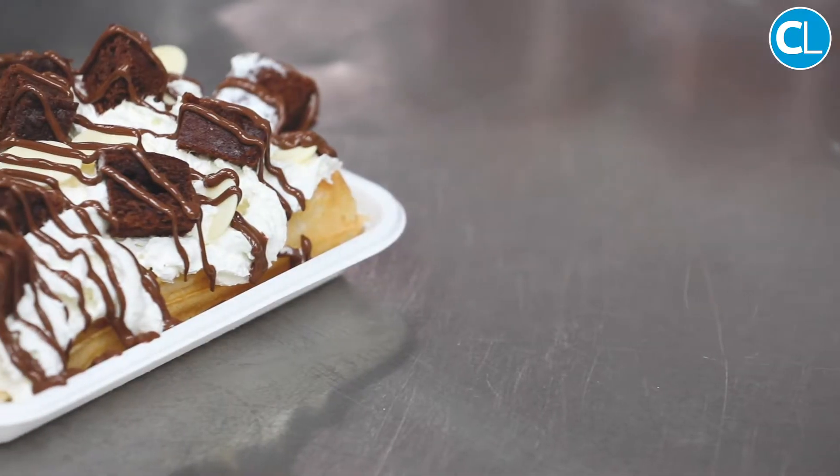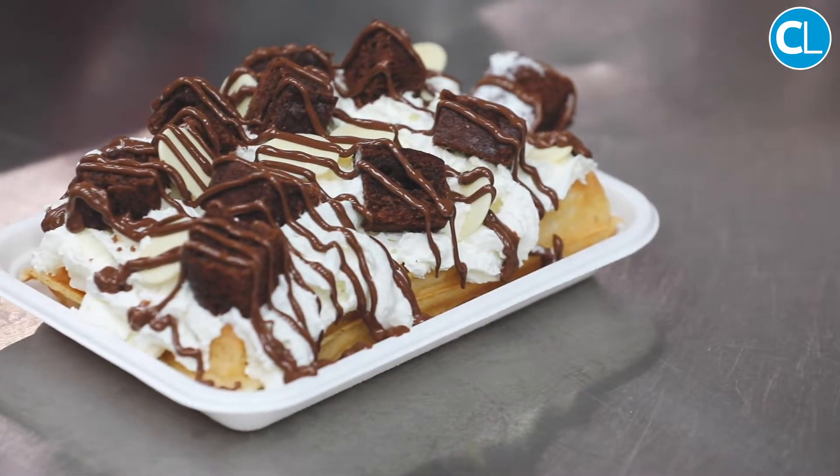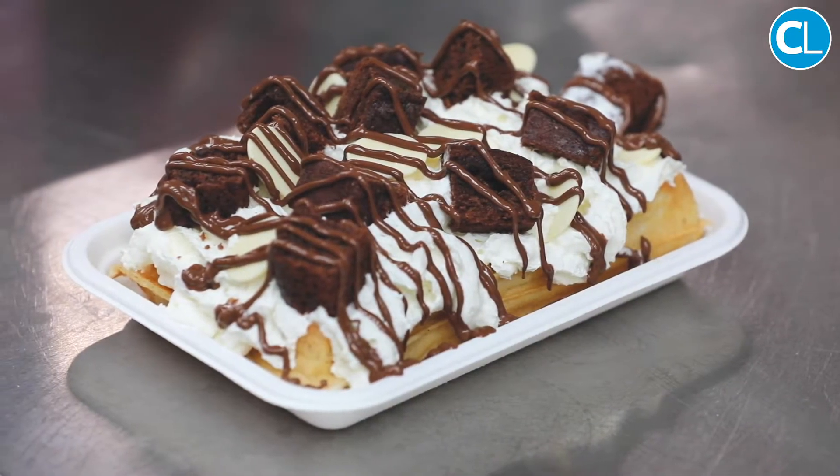We make freshly made Belgian waffles which are made from a batter mix. We make them as people order them — made as they go, there's nothing frozen. We top them to people's specifications.